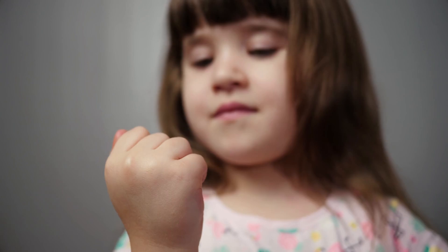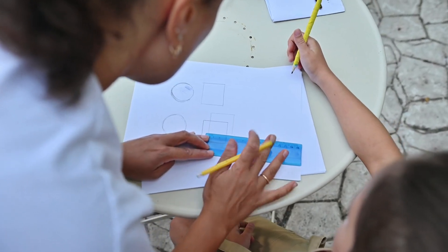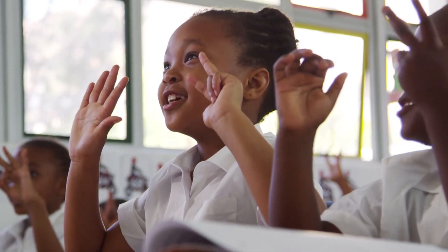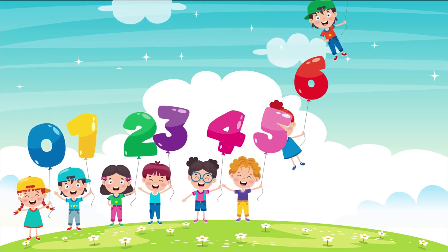So again, what are numbers and why are they important? Numbers are special friends that help us count. They help us measure. And they help us play. They make the world easier to understand. And once you learn to use them, you'll see — numbers are everywhere, waiting to help you.